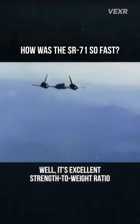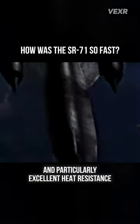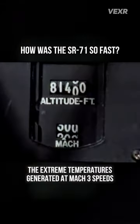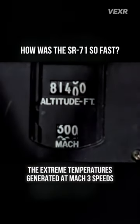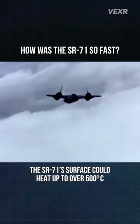Why titanium? Its excellent strength-to-weight ratio and particularly excellent heat resistance, which is kind of important when you're dealing with the extreme temperatures generated at Mach 3 speeds. At these speeds, the SR-71's surface could heat up to over 500 degrees Celsius.